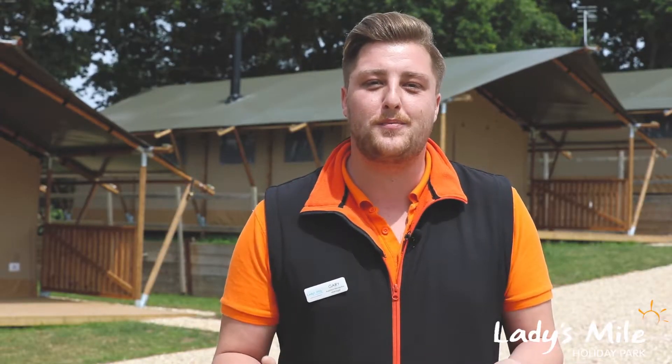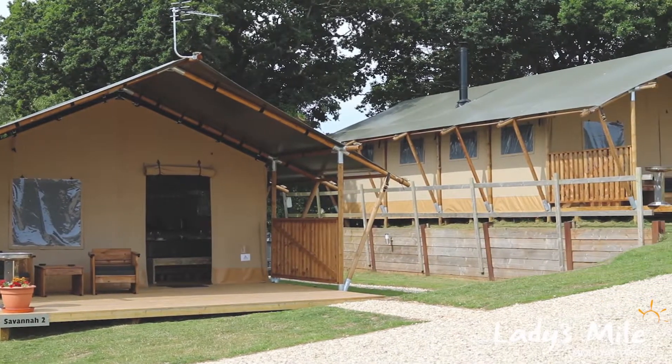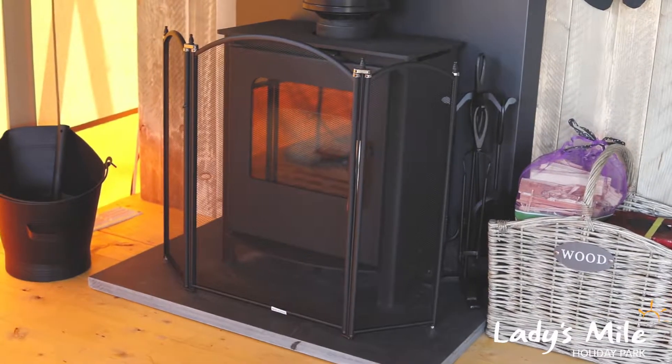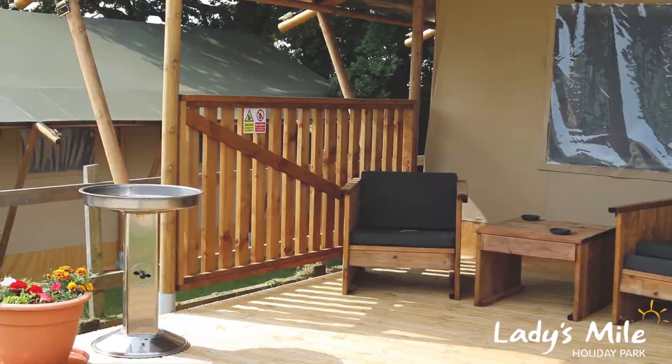So these are our new safari tents, brand new for 2018. They are the definition of luxury camping. Inside we've got four poster beds, log burners, and you've also got your barbecue outside on the decking area, as well as your own private hot tub as well.